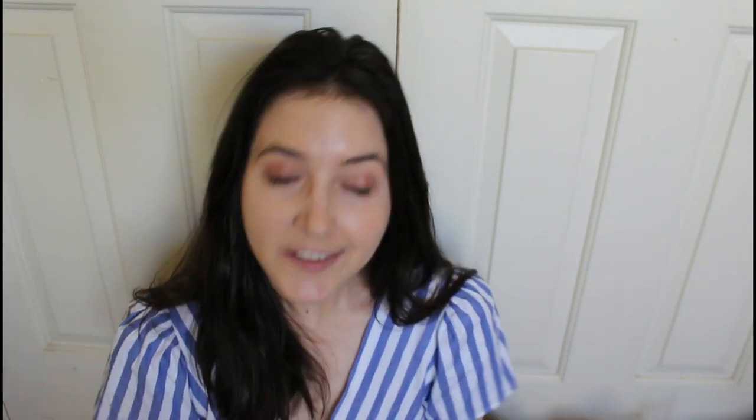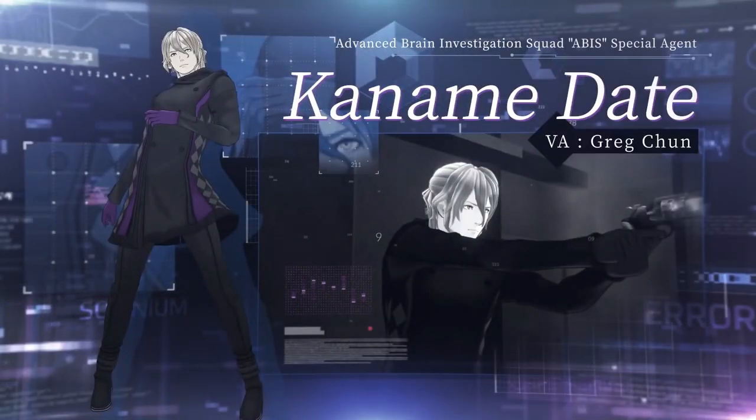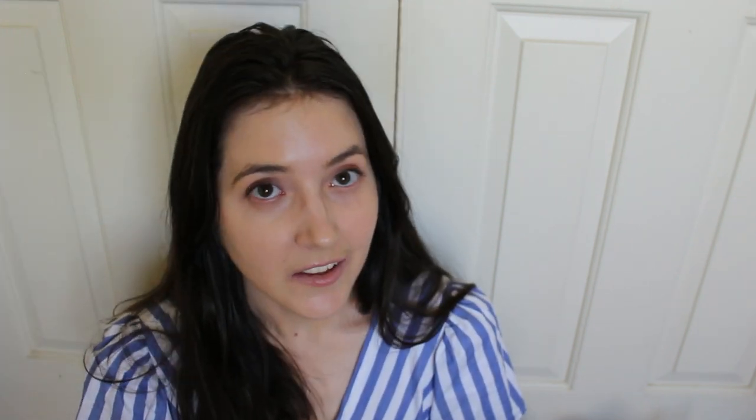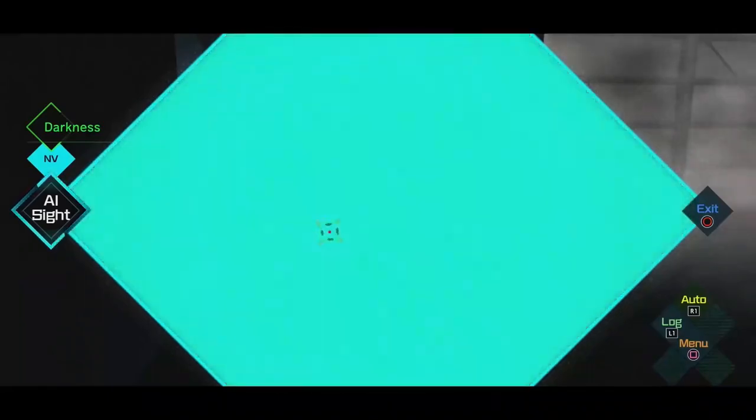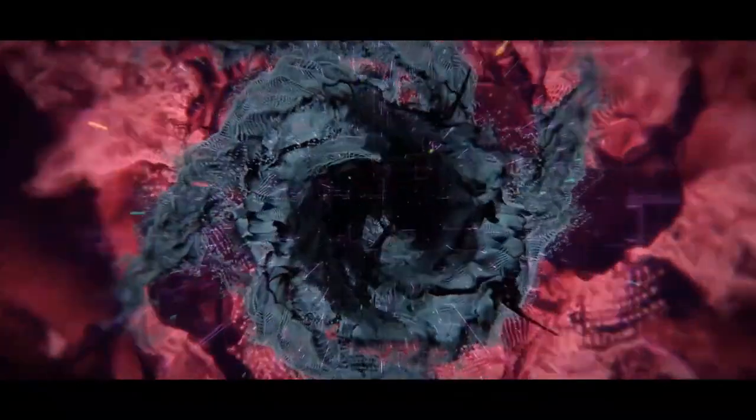First I wanted to talk about the game I beat, which was AI: The Somnium Files. I have to say this is probably one of my favorite visual novels that I've had the pleasure of playing. On the surface level, it's a detective story where you have to solve a murder mystery, with a sci-fi twist in that your partner happens to be an advanced AI who resides in your eyeball. One of the main tools you use is to jump into people's dreams to sort of unlock the truth.